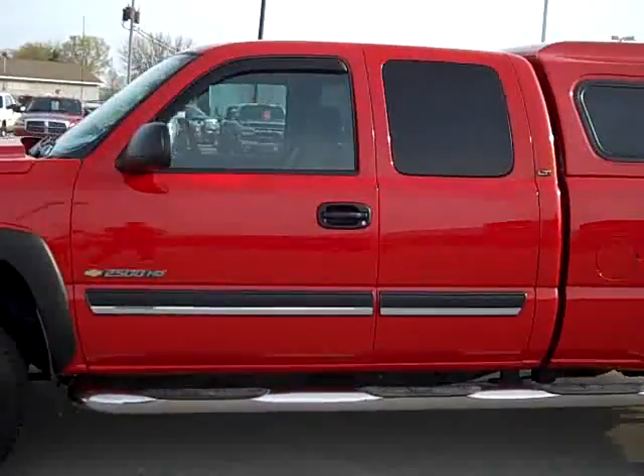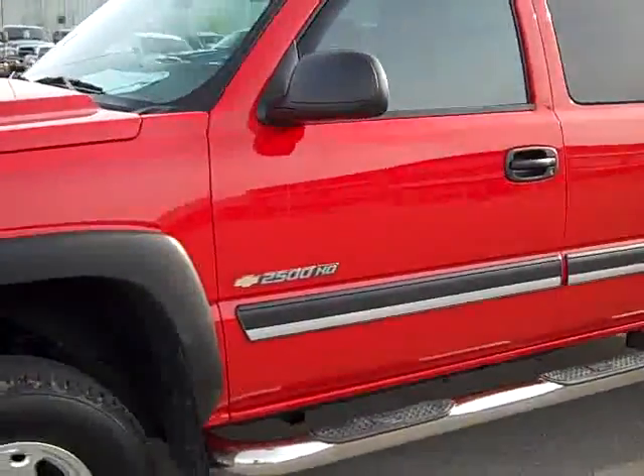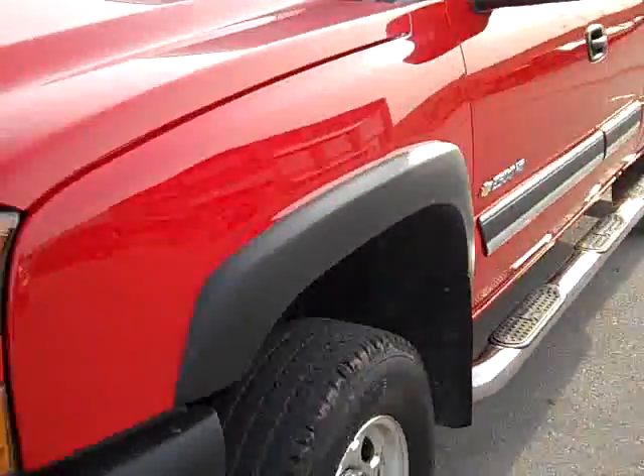This is stock number 19542, a 2006 Chevy 2500 extended cab short box. This truck has a 6.0 liter V8 engine. From this video you'll be able to tell that this truck is extremely clean all the way around.